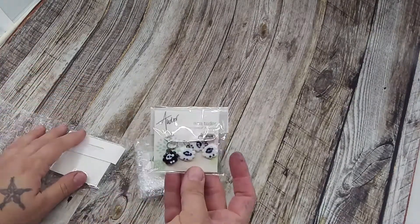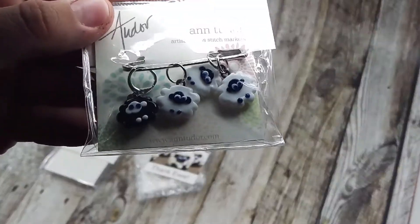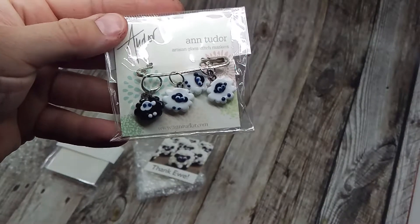This time I got little sheeps. There we go, you can see them better there. Little sheeps — a black one and some white ones.